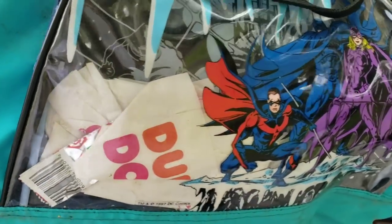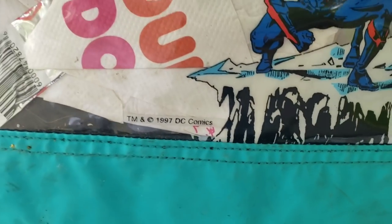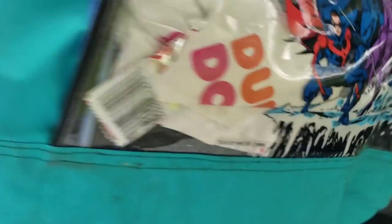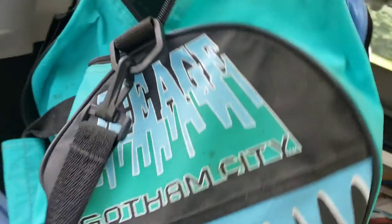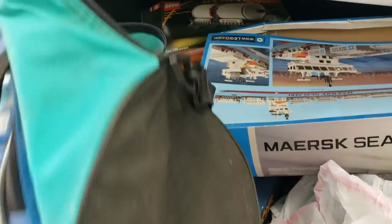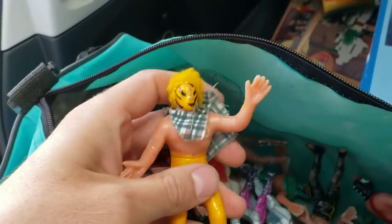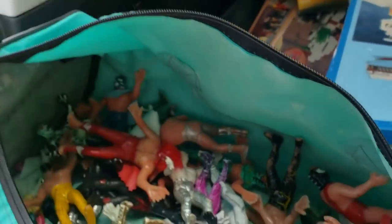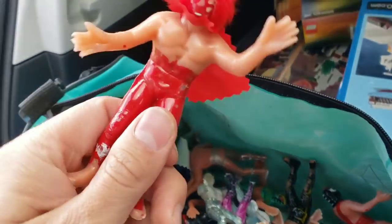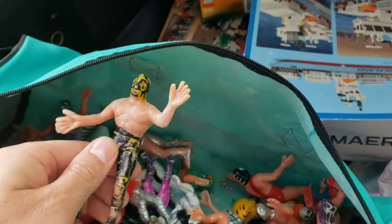This guy had some pretty unique items. Even just this bag is cool — minus the fruit roll-up wrappers and Dunkin Donuts napkins. It's a 1997 DC Comics bag — look at that, an Ice Age Gotham City bag. Very cool little duffel. What's inside is super interesting to me, very creepy, but they are little plastic molded luchadors.